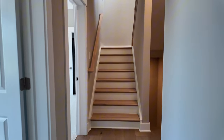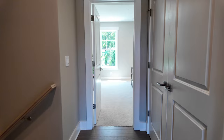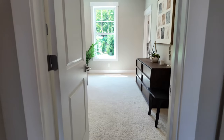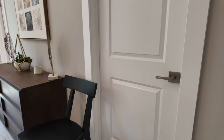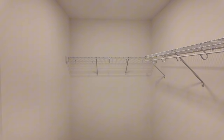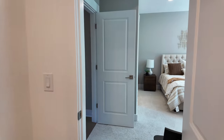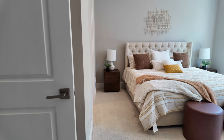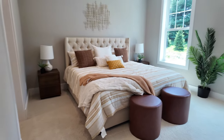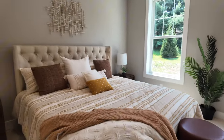Now heading to the primary master bedroom — absolutely gorgeous. Immediately to the right is the first walk-in closet, about ten feet deep by five and a half to six feet wide. There are not one but two walk-in closets in this primary suite. Nice size for a townhome — this home is well priced and the space just feels great. I love how it all flows.